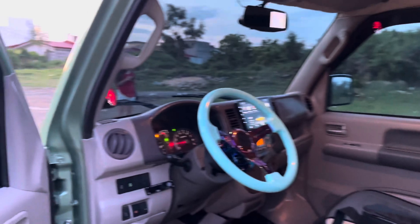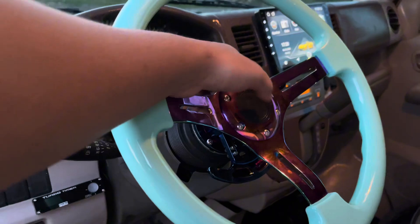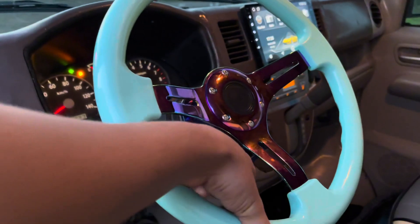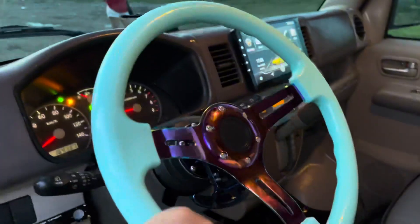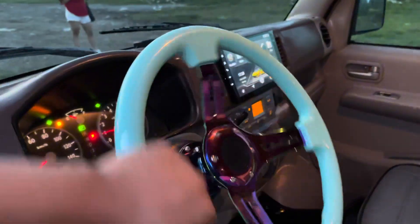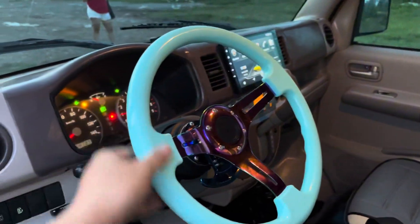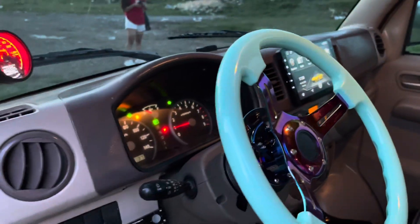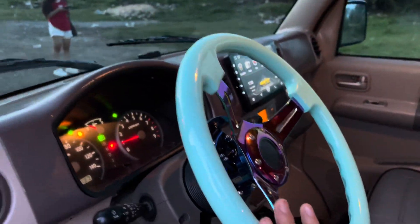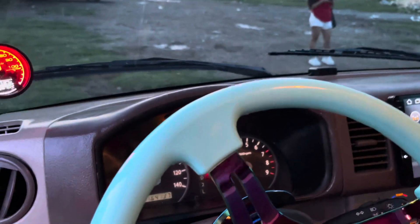Dito naman sa harap, iche-check natin kung ano yung mga inadditional ni customer. Naka-momo steering wheel. Naka-tilt din yung ating steering wheel. Itong ganito mga boss is request ng customer — nasa sa inyo na kung mag-upgrade kayo o mag-stock lang. Yung advantage ng mga ganito is hindi tatama yung kamay mo sa signal switch kasi yung stack is sobrang lapit talaga at minsan matatamaan mo yung signal switch.